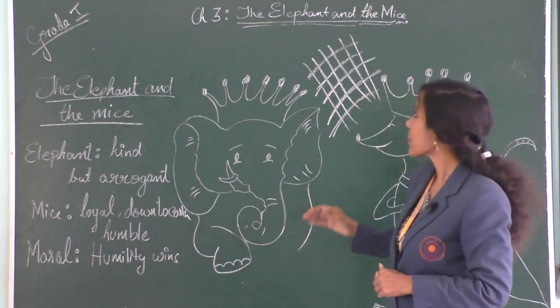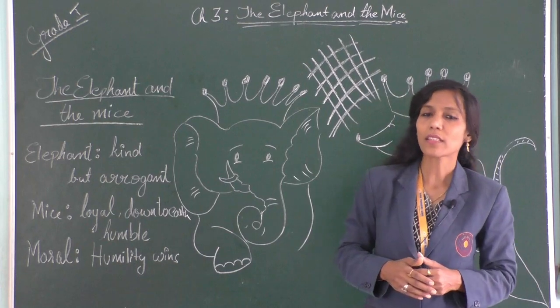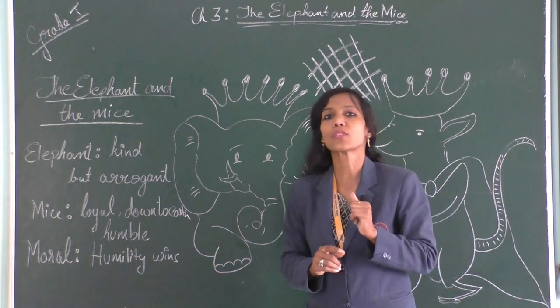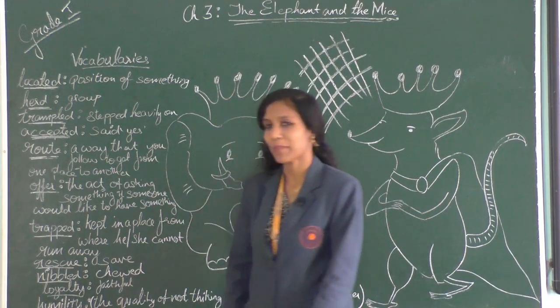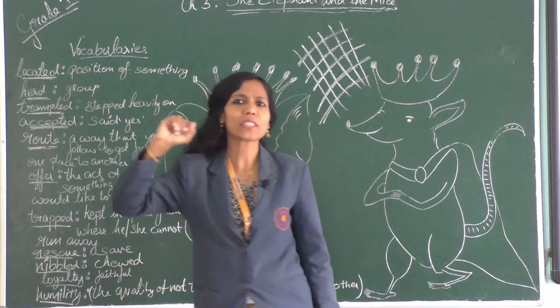Now we will go to the vocabulary section, then see the complete story, and then go to the comprehension. Let's start with vocabulary. The first word is 'located.' What is located? Usually people ask you: where is your school located?